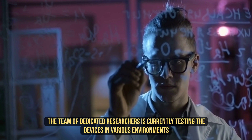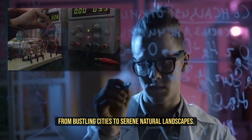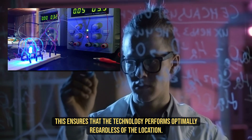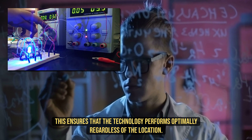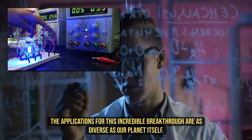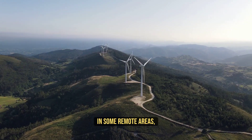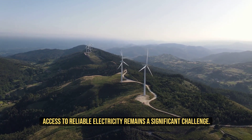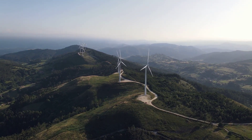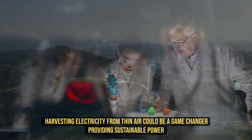The team of dedicated researchers is currently testing the devices in various environments, from bustling cities to serene natural landscapes. This ensures that the technology performs optimally, regardless of the location. The applications for this incredible breakthrough are as diverse as our planet itself. In some remote areas, particularly in developing countries, access to reliable electricity remains a significant challenge. Harvesting electricity from thin air could be a game-changer, providing sustainable power solutions to communities that need it the most.